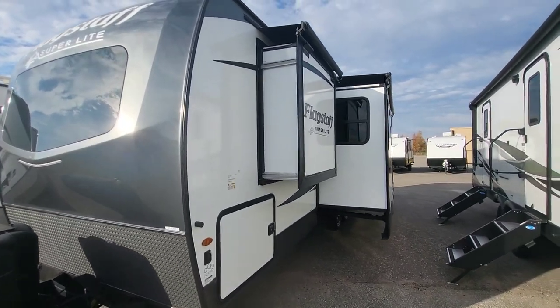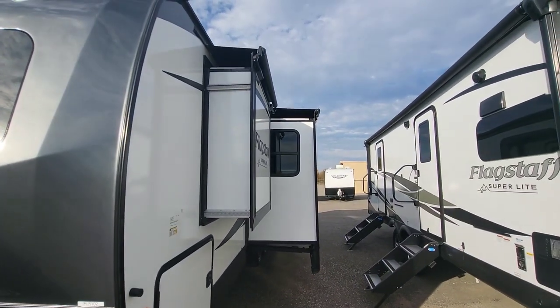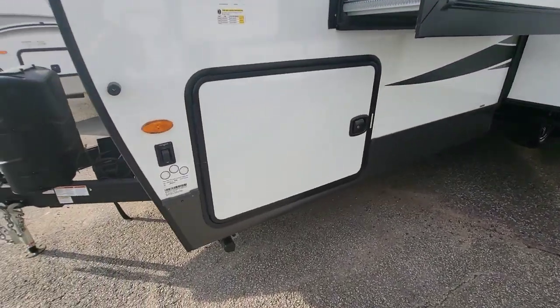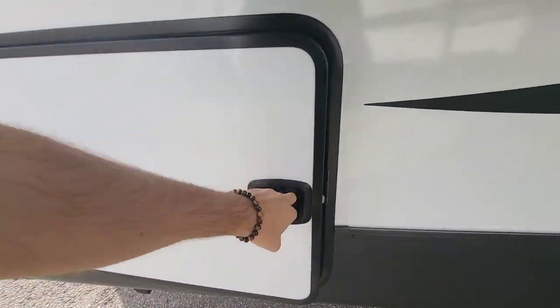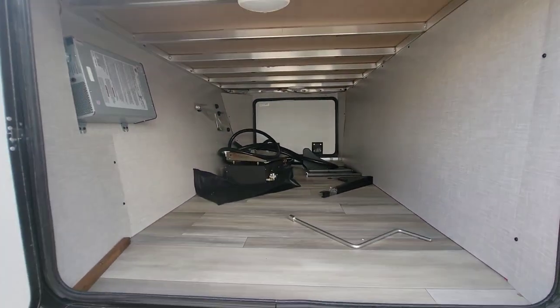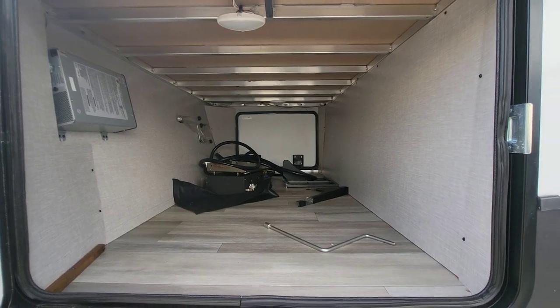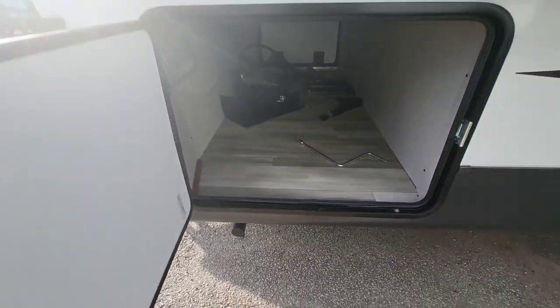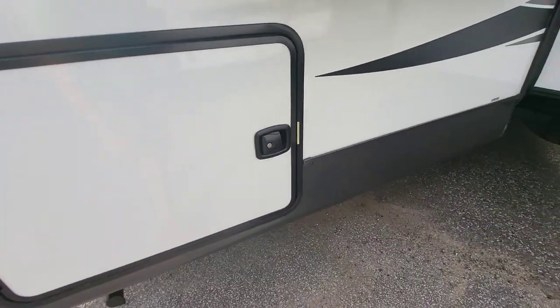On this one we've already optioned for the slide toppers to go up over the slides — keeps all that debris clear. Nice doors and slam latches, a huge storage space. And this is going to be block foam insulated as well as enclosed underneath.